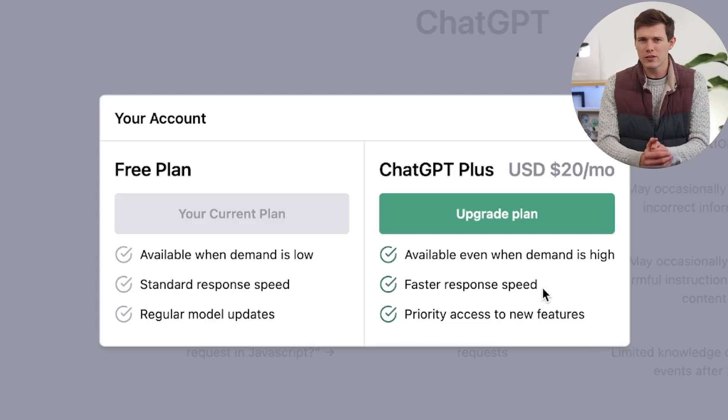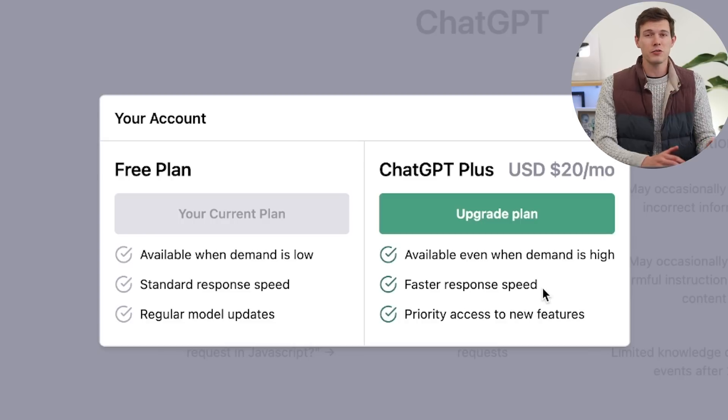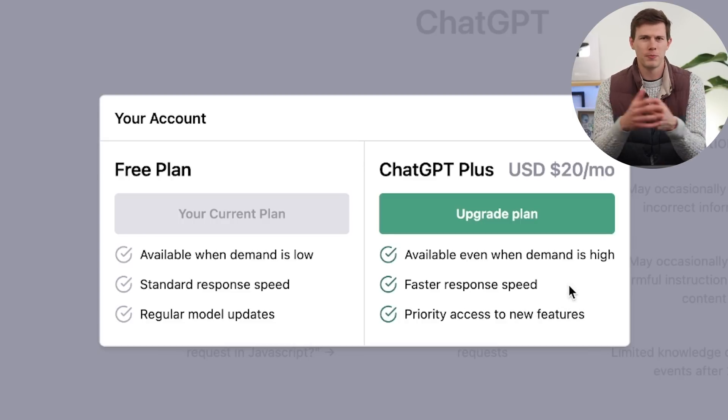The second thing is faster response speed. From my experience, I didn't really notice especially faster responses. Every now and then when you're using ChatGPT there's an extra beat to answer your question, so maybe there are fewer of those instances, but the regular free plan didn't really have too much of that anyway. The third thing is priority access to new features, which may seem kind of vague, but we actually have a great example of that as of very recently.